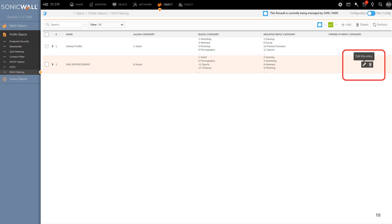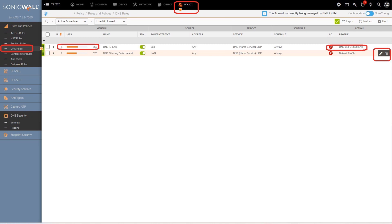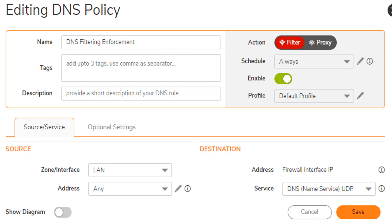Once your new custom policy is established, it's easily editable — click the pencil icon to the right of the policy listing to make any changes. The next phase involves setting up a DNS rule policy. Click 'Policy' in the top menu, then select 'DNS Rules' from the left-hand menu. Click 'Add' at the bottom left to start crafting a custom rule. To modify a previously established policy, click the pencil icon to the right. Configure the DNS policy by specifying parameters such as zone, interface, and addresses, and at the top right, assign the custom DNS profile created earlier.